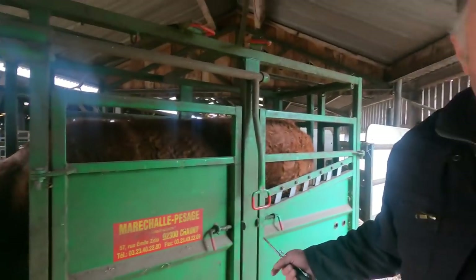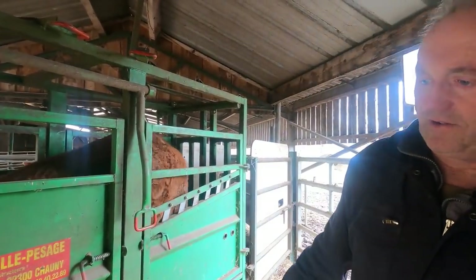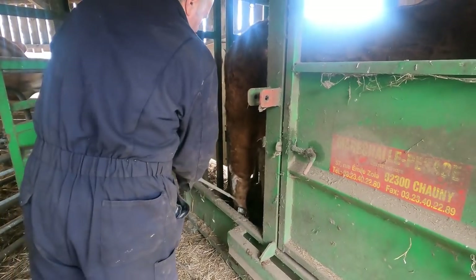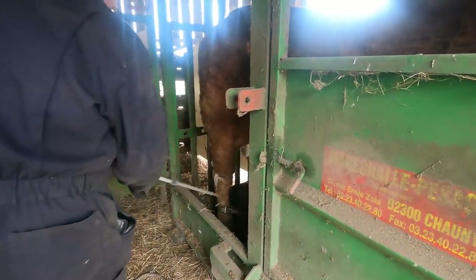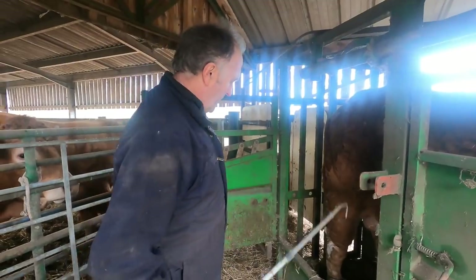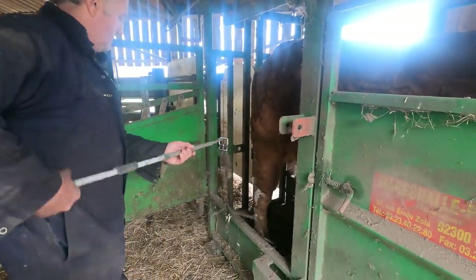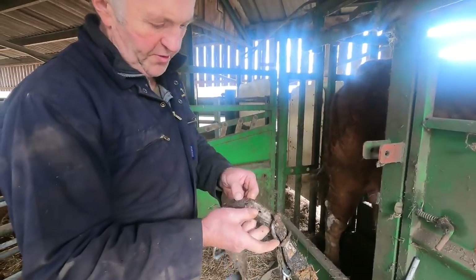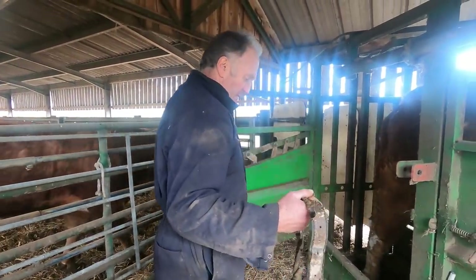The next leg might be fine because she can't kick as well with one. I'm going to take the shackles off this way. We'll give them a bit of a wash and put them away — hopefully I don't have to use them again. Good job with the water.